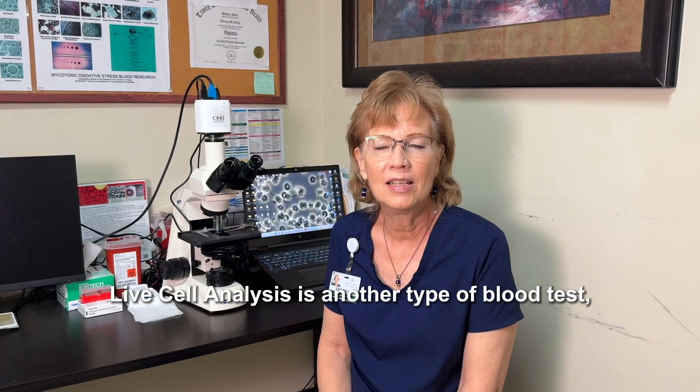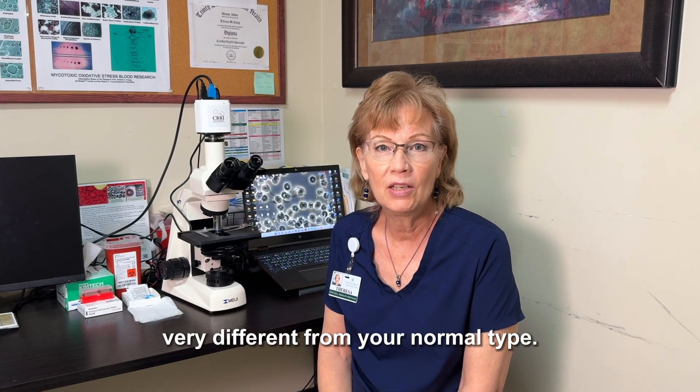Hi, I'm Teresa, and I do the live cell analysis here at the Center for New Medicine. Live cell analysis is another type of blood test, very different from your normal type.